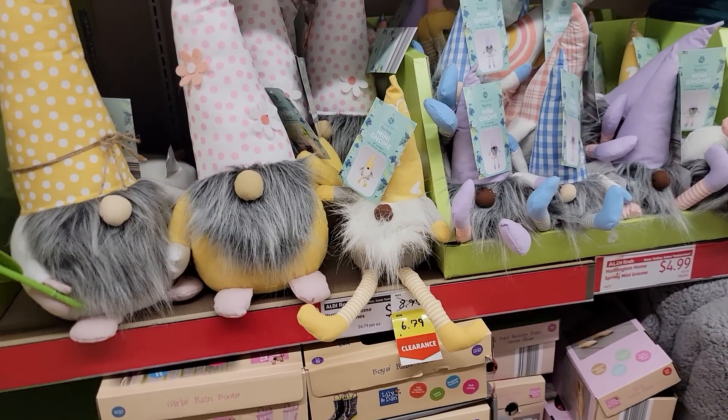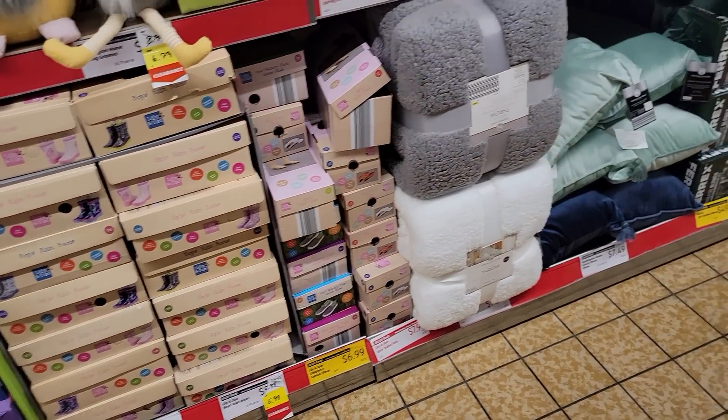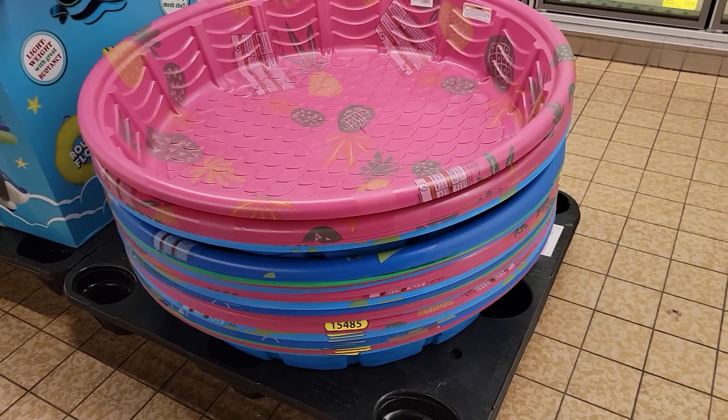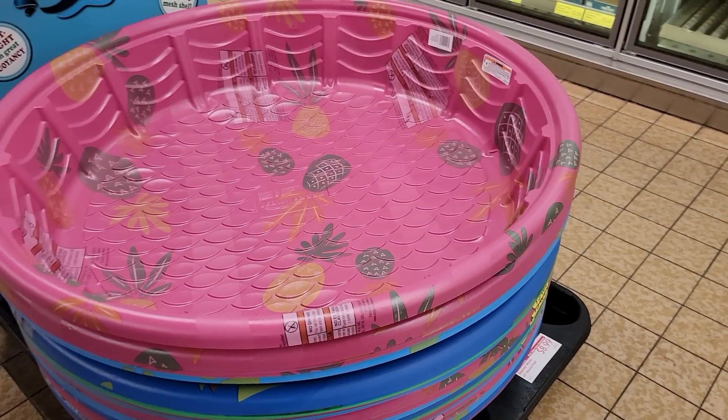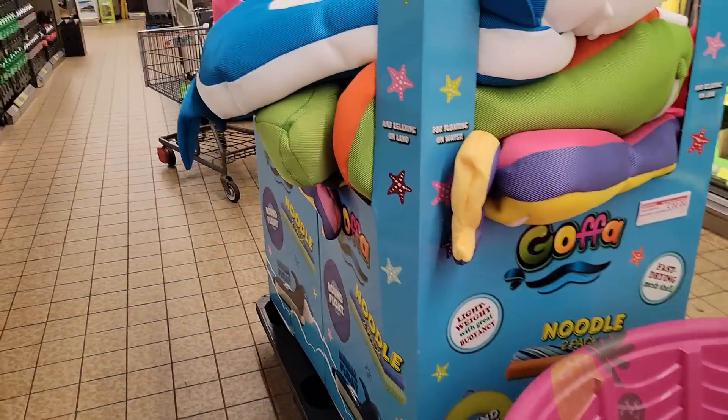They even marked down the cute little gnomes to $6.79. They've got shoes for $5.99. So make sure you take a peek at all of these items. They have the pools for $8.99 — grab these if you can find them. $39.99.